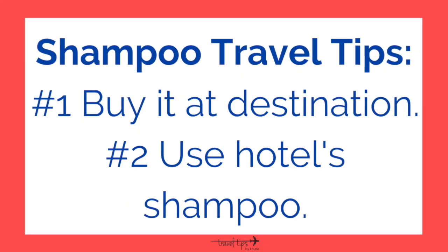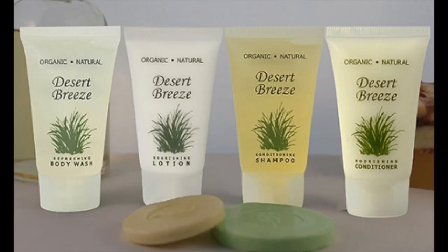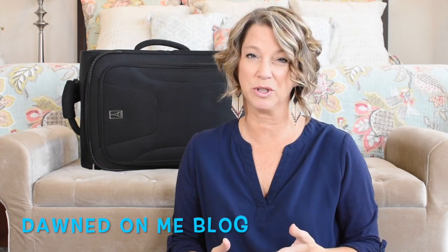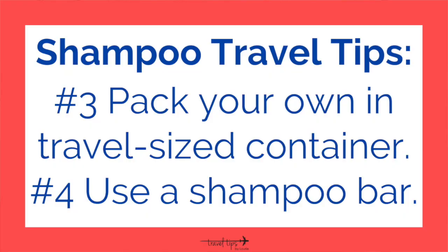For traveling with shampoo, here are four quick options I shared on my Instagram page. Number one: buy your shampoo at the location. Number two: use the hotel's shampoo — and at some resorts, my friend from the Dawn on Me blog reminded me that they sometimes have better quality ingredients in their shampoo.